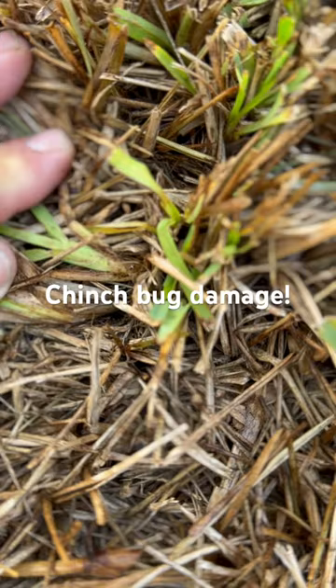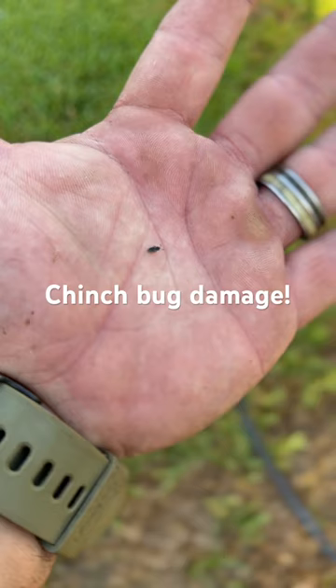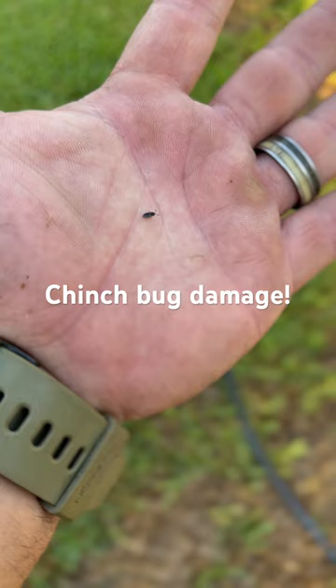I don't know if you can see that little dot moving around. You can see the little antennas come out the top. This is about three-quarters the size of a grain of rice. This is called a southern chinch bug, and this is what is killing your lawn.